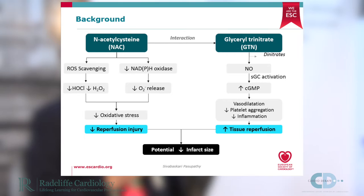N-acetylcysteine also has secondary effects in that it potentiates the effects of glycerol trinitrate, or GTN. Glycerol trinitrate has beneficial properties including vasodilation, antiplatelet effects, and reducing inflammation — and these benefits are enhanced with the use of N-acetylcysteine.